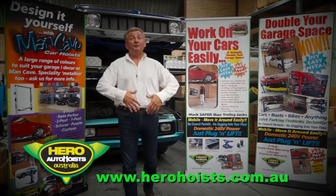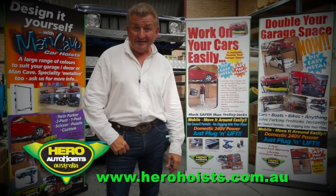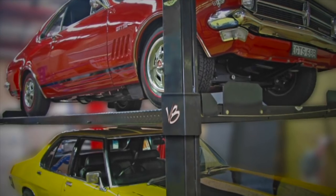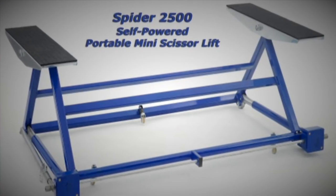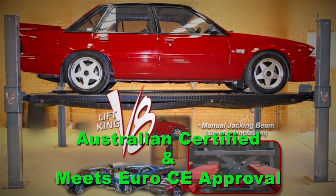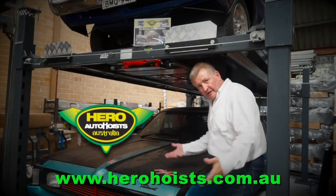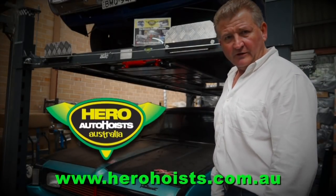How would you like to double your garage space and work on your cars easily? Bring in your own hero with a Lift King Hoist — easy to install models in one, two and four post styles. Check the very nifty Spyder 2500 portable mini scissor lift. Hero Hoists are either Aus certified or carry the Euro CE, your guarantee of quality construction and reliability. I regularly stand under my Lift King, so when you need a bit of a lift, why don't you go stand under yours?